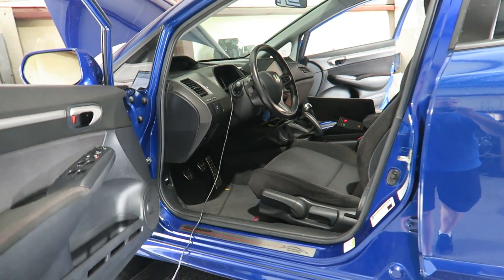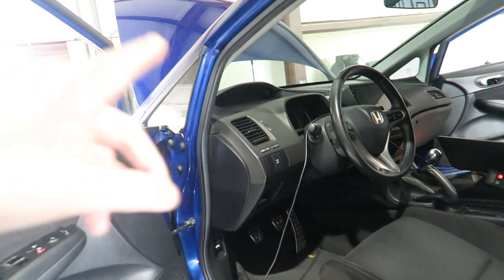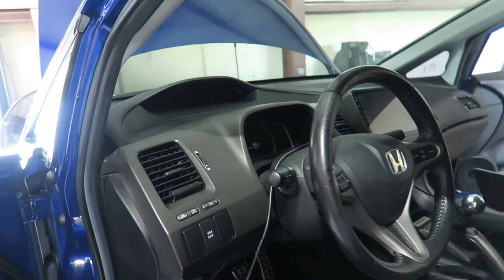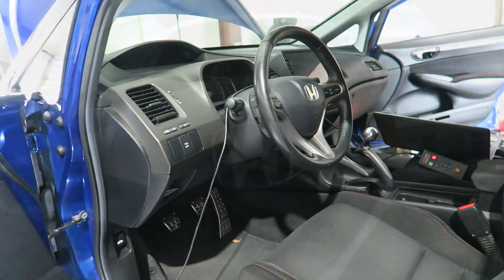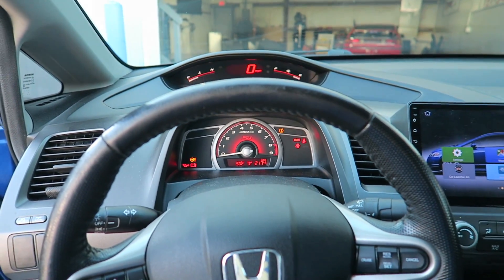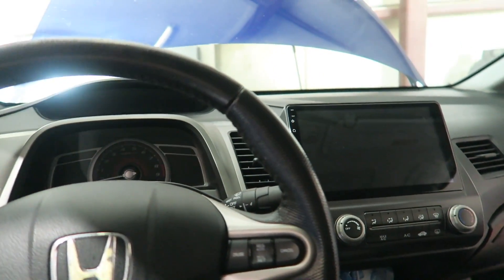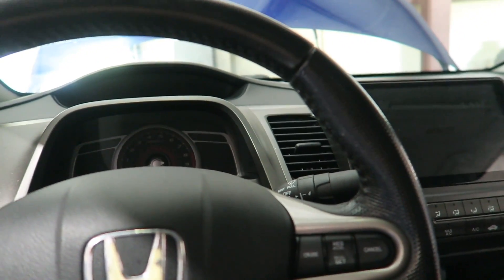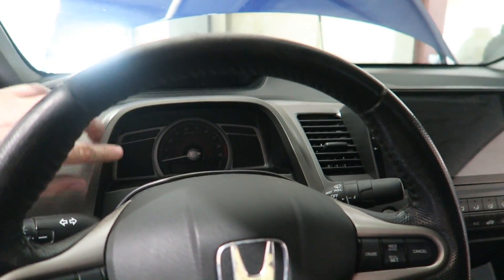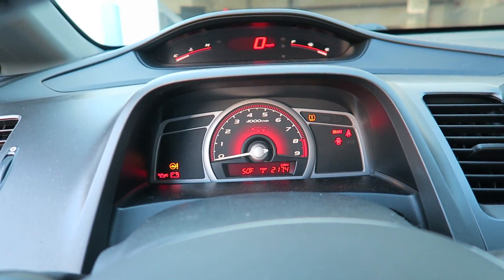We were just talking about the split dash. I remember when it first came out — because I'm used to Civics, CRXs, and Integras — I saw this and went, this is awful, why would you do this and put this up here? Then I sat in the car. A friend at the dealership sent me a picture and said, believe it or not, it works. You get in the car, sit right here, and it's seamless — it's almost like a heads-up display. It's almost like a motorcycle-style cluster: just your basic information here, and other information there.